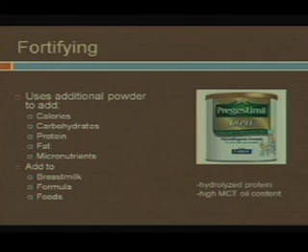Fortifying is when you're using additional powder to add calories, carbs, protein, fat, and micronutrients. A lot of times we're going to be adding Pregestimil powder, mostly because it's got better broken-down protein and more MCT oil than other products. We're going to be adding it to breast milk, formula, or foods. It's not always that well accepted, but you can put it in yogurt or baby food — I've done it. That's always an option if your kid is old enough.